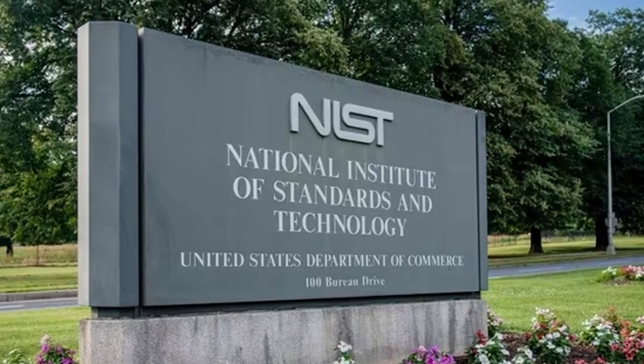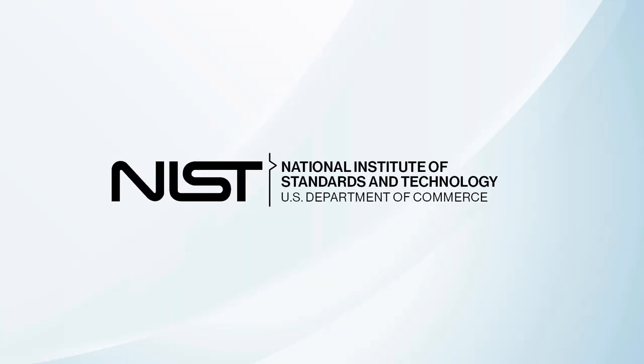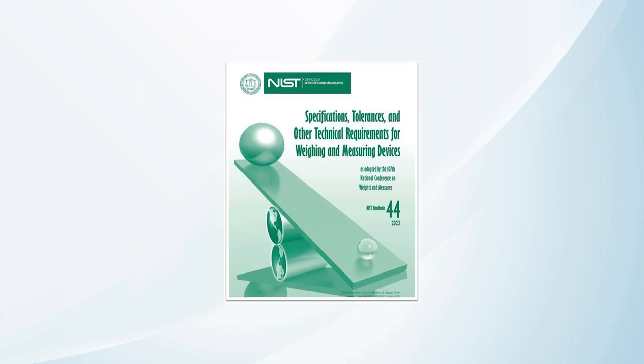The governing body that sets these standards is the National Institute of Standards and Technology, NIST, detailed in their NIST Handbook 44.